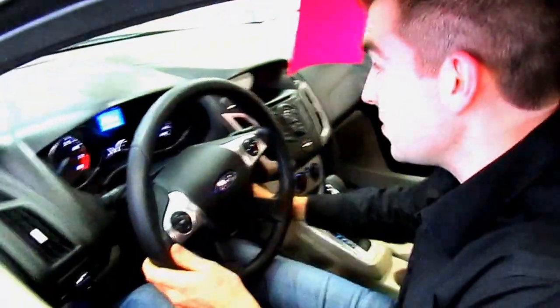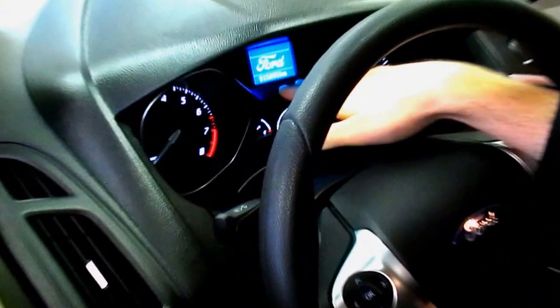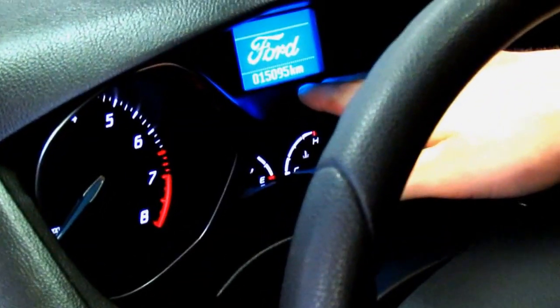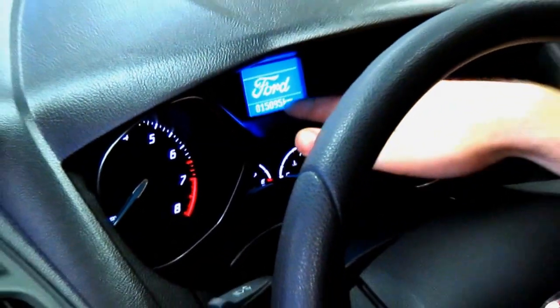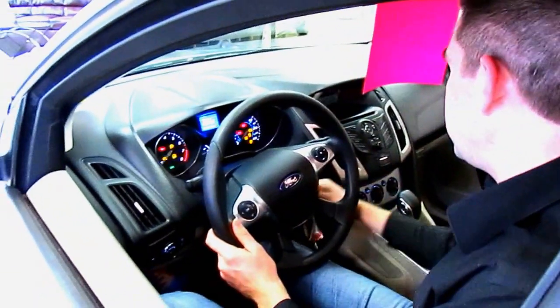Come in here and see the features — we got a nice heads-up display that shows you the kilometers. Only 15,000 kilometers on this 2012, folks. You can't get any better than that. We got buttons on the steering wheel to control the radio and lots of different features.